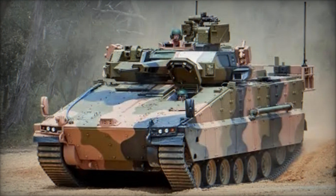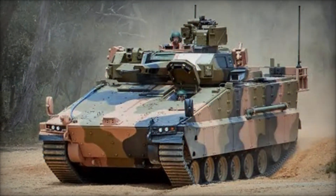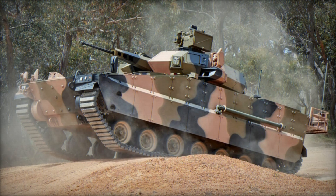Hanwha Defense Systems, headquartered in South Korea, presents an enhanced rendition of its K-21 Tracked Infantry Fighting Vehicle (IFV), currently deployed by the modern South Korean Army, as a solution to meet the requirements of the Australian Army's Land 400 program.